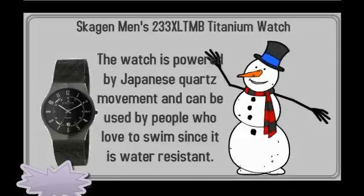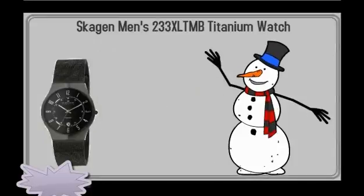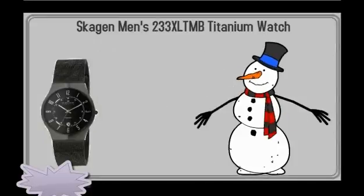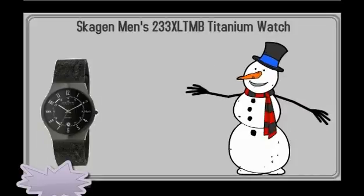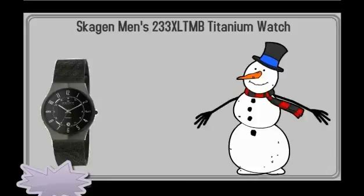The watch is powered by Japanese quartz movement and can be used by people who love to swim since it is water resistant. If you are looking for the perfect Christmas gift and running out of ideas, then you might want to consider getting the Skiggen Men's 233 XLTMB Titanium Watch because of its many useful features.